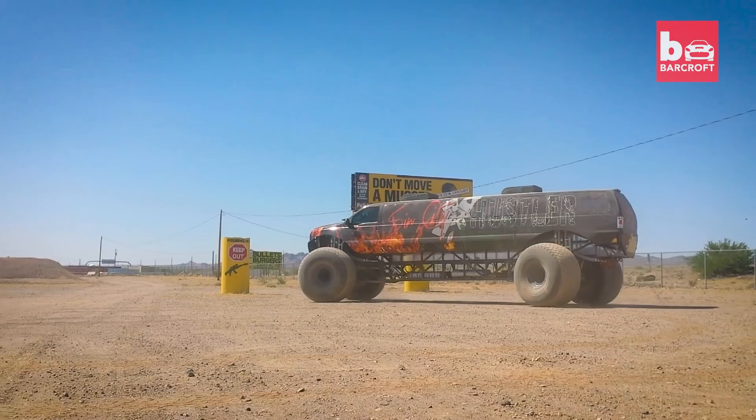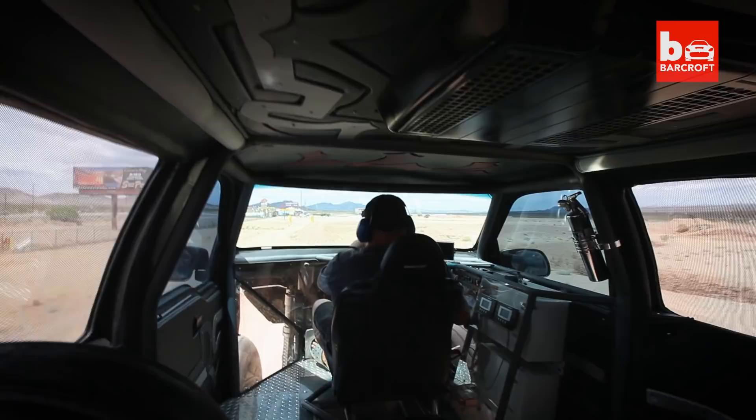Brad, if he's going to do something, he has to do it bigger and better than everybody else. We found this ginormous limo and it all started from there. It's not every day you get to build the world's longest monster truck.